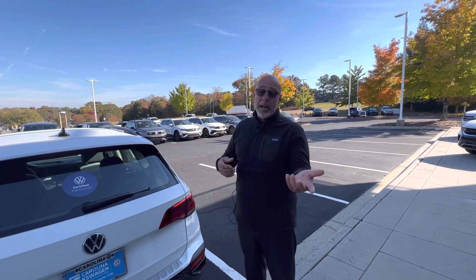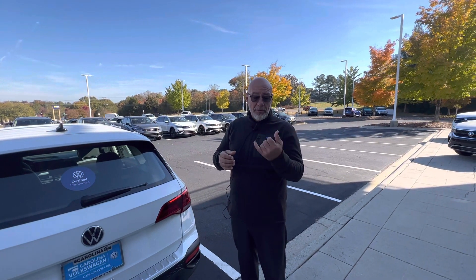My name is Craig, it's Carolina Volkswagen, my number is 315-542-9476. Look forward to hearing from you soon. Thank you, bye-bye.